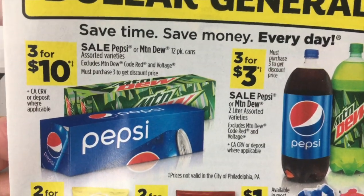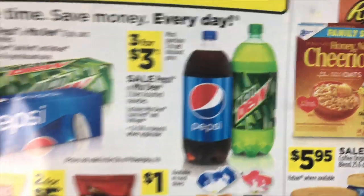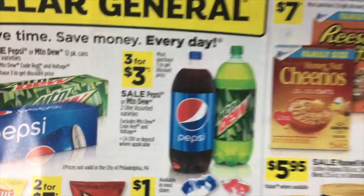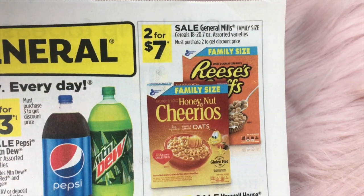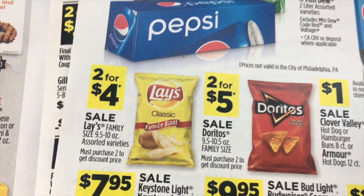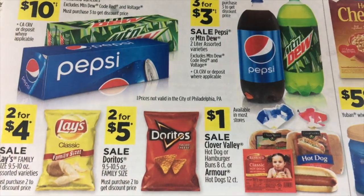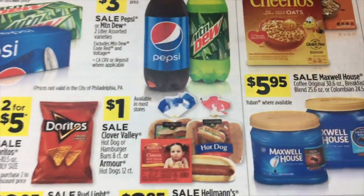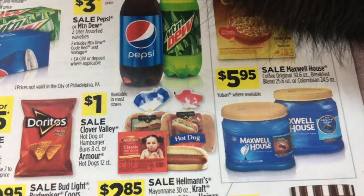We have three for $10 on Pepsi and Mountain Dew, three for $3 on the two liters, and two for $7 on General Mills cereal — but those are the larger family size boxes. On Lay's potato chips, family size, they are two for $4. The Doritos are two for $5, and a dollar for the Clover Valley hot dog and hamburger buns.